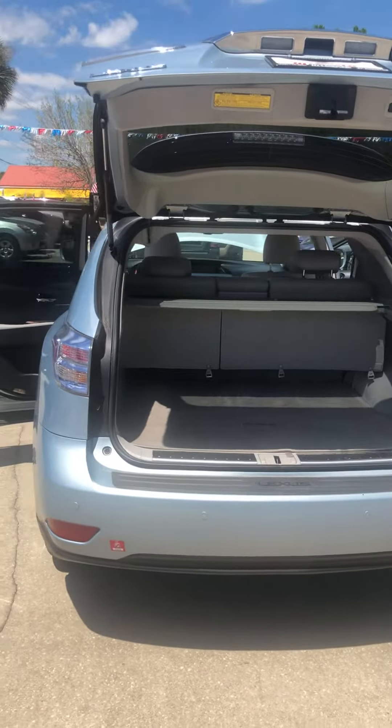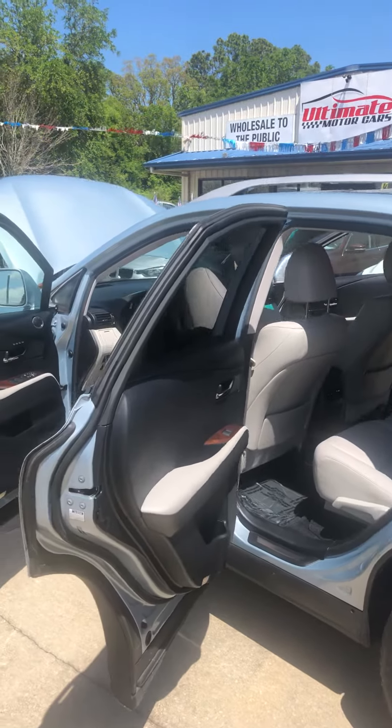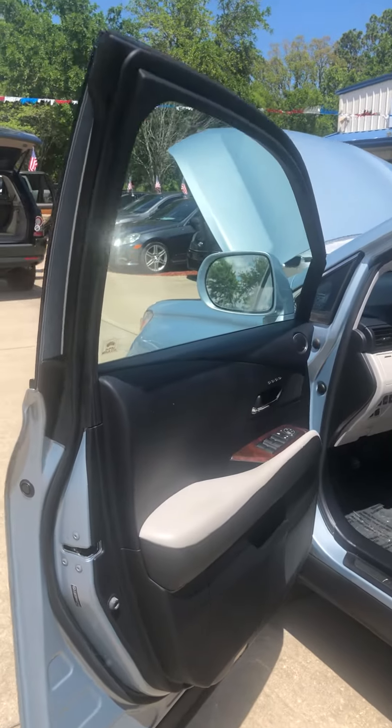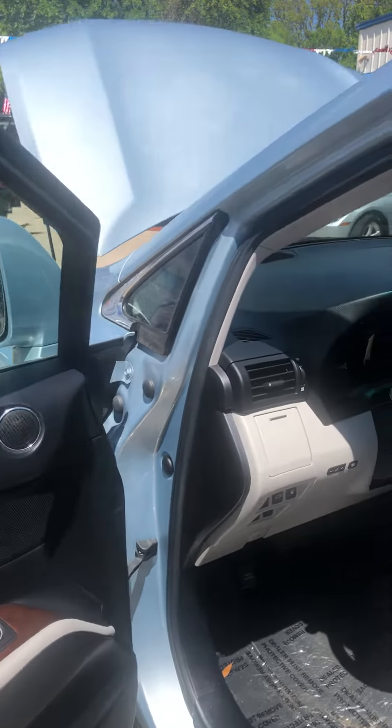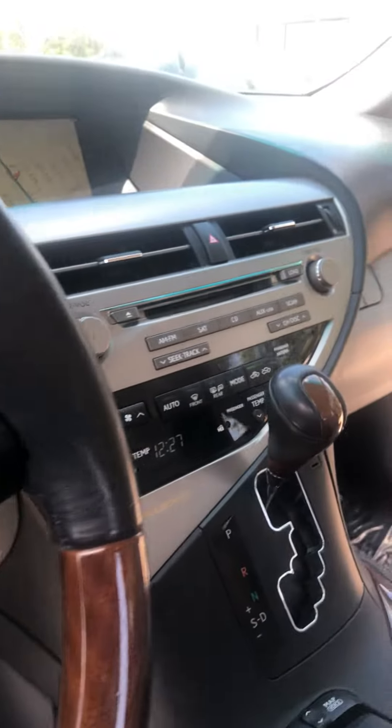Plenty of storage in the back. Very unique exterior color, and the inside is just as nice with wood grain, backup camera, Bluetooth, and navigation.